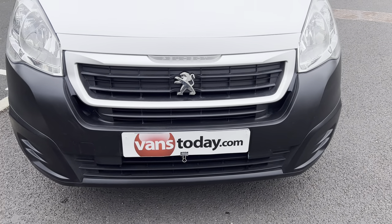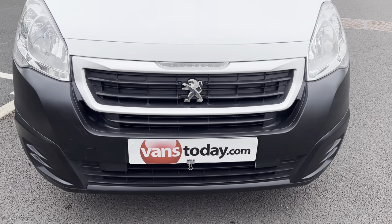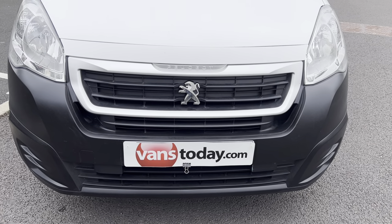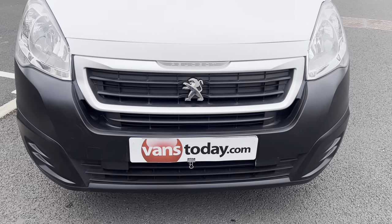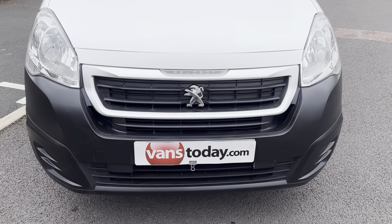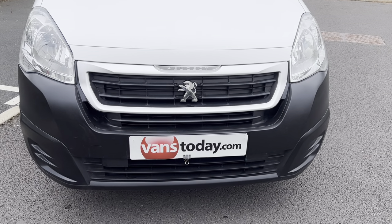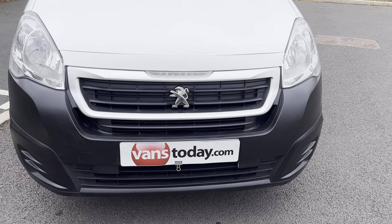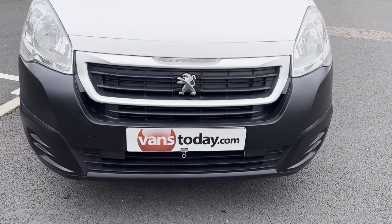Looking at the front of the vehicle — the reason why we cover the front number plates: people are stealing registration numbers while they're on the forecourt, cloning the vans basically, so that's why we do it. Here are the front grills and front bumper, all in good condition. No cracks, no damage.